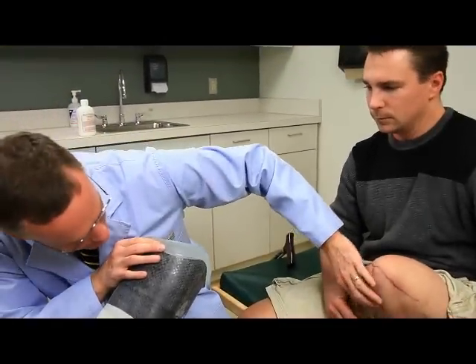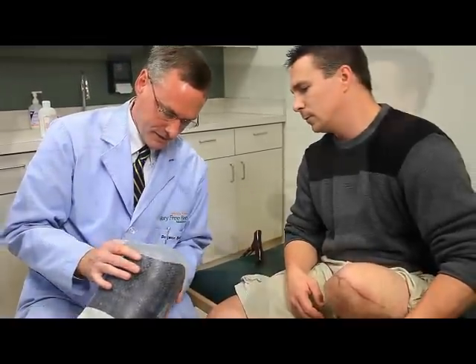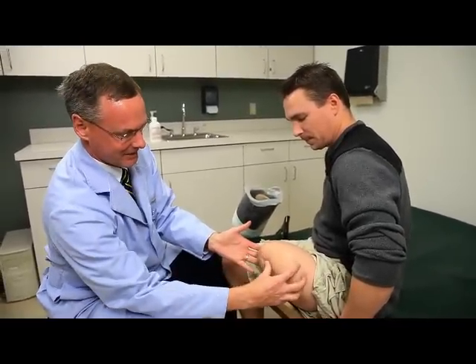If stimulation does not work, your physician can treat you with antidepressant medication or anti-seizure medication. It's not because you're depressed or have seizures, but these types of medications can help with phantom pain. Other techniques that can help with phantom pain include biofeedback, relaxation, or mirror boxes.